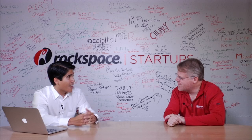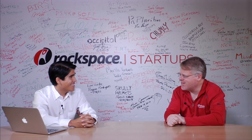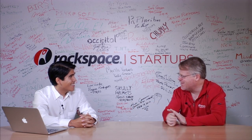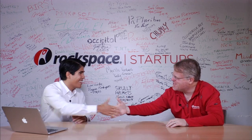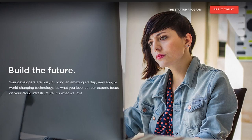Where do we get it? At getcontastic.com — spelled G-E-T-C-O-N-T-A-S-T-I-C. Thank you so much.